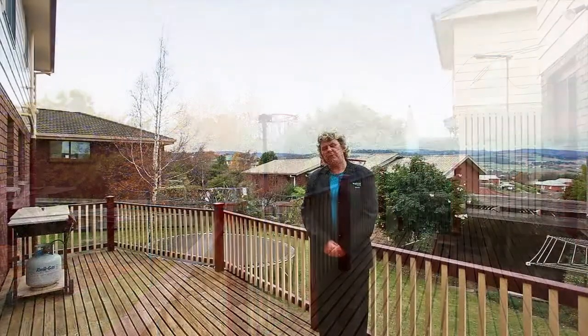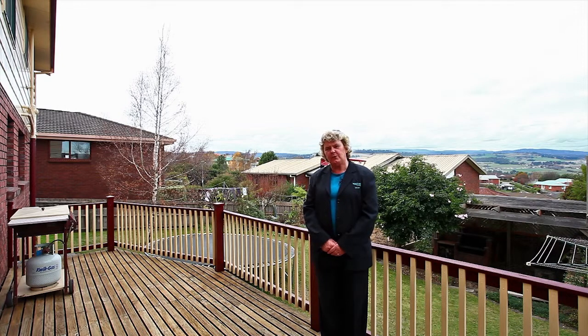Here we are on the back deck with the views behind me.